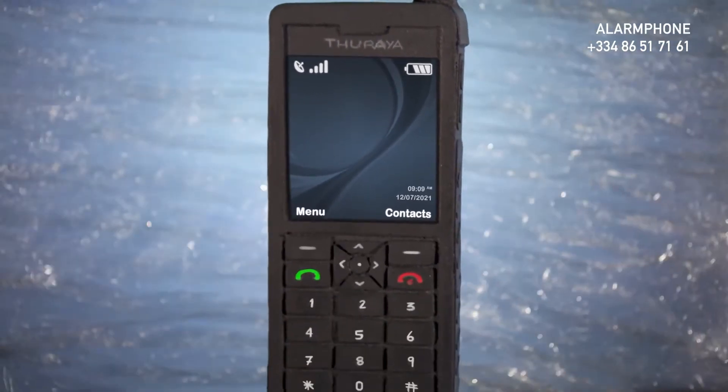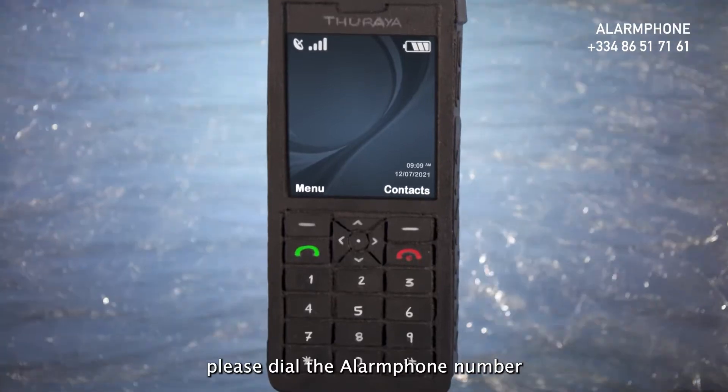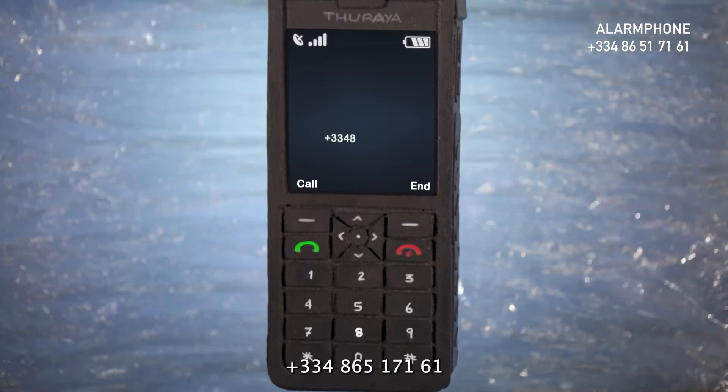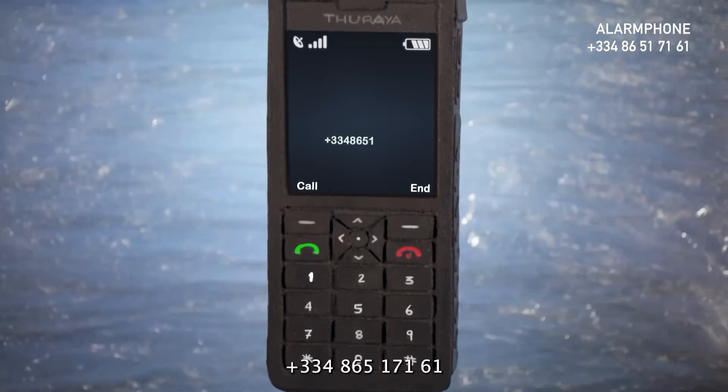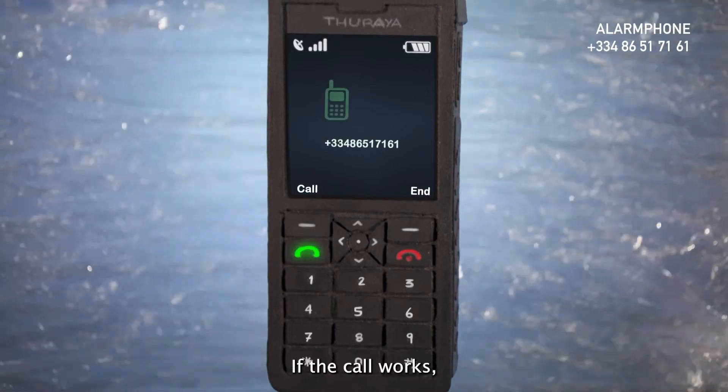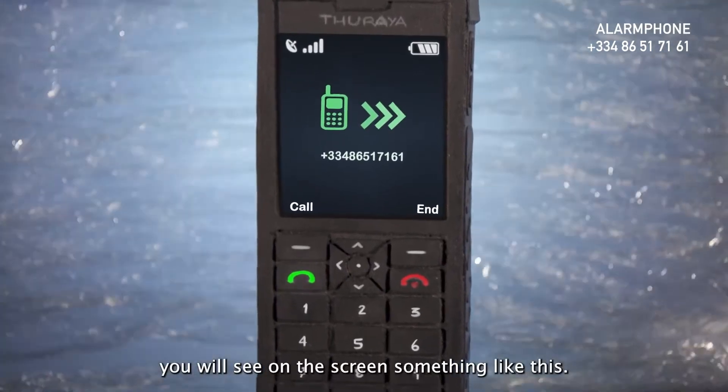To make a call, please dial the Alarm Phone number and press the green button: +33 4 86 51 71 61. If the call works, you will see on the screen something like this.